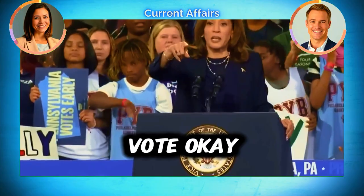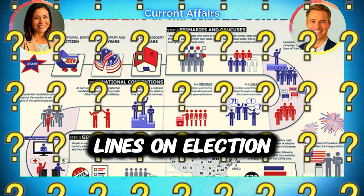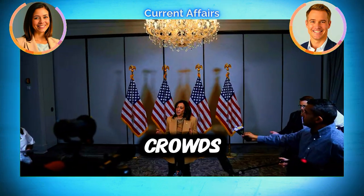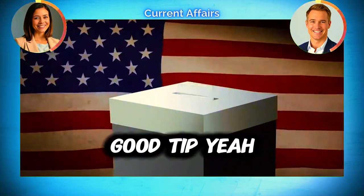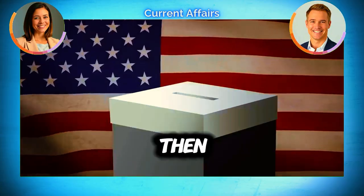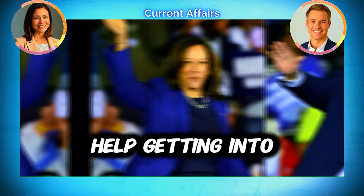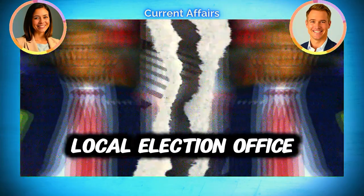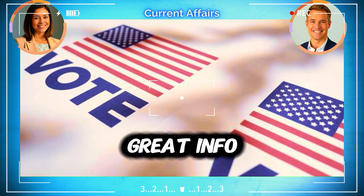A few more election day tips: the lines can be really long, so if you want to avoid the crowds, try going mid-morning or early afternoon — it's usually less busy then. And if you need any kind of special assistance, like help getting into the polling place, just call your local election office ahead of time and they'll help you out.